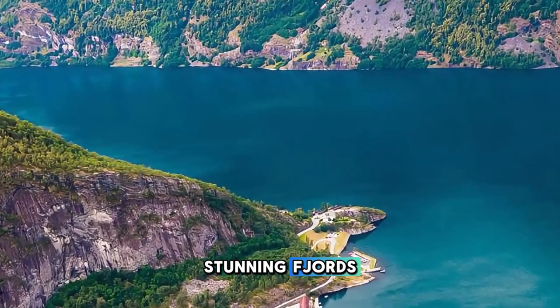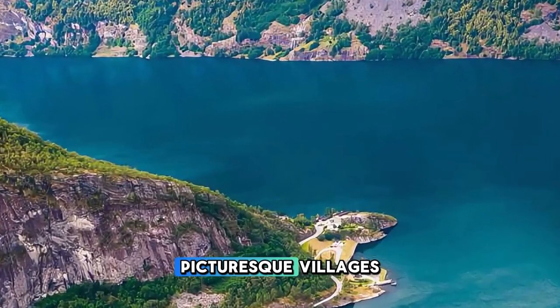Aerial view of Norway's stunning fjords, snow-capped mountains, and picturesque villages.